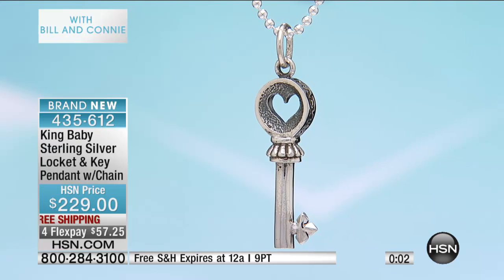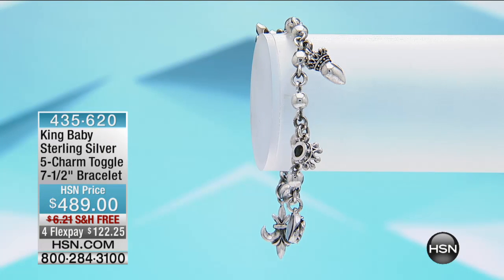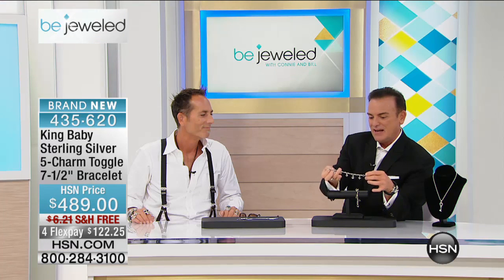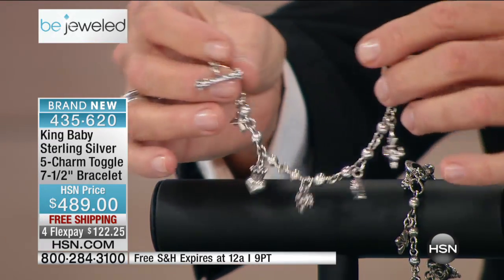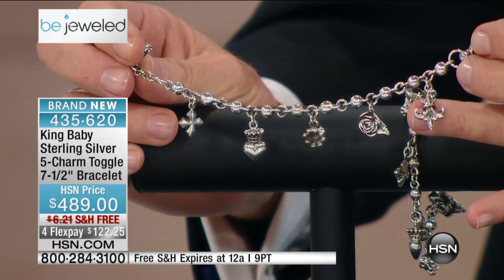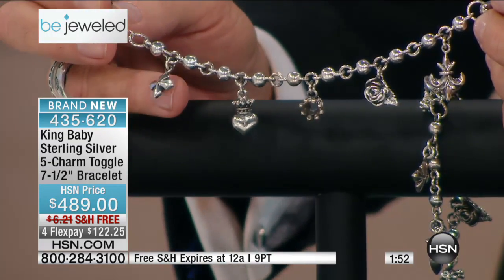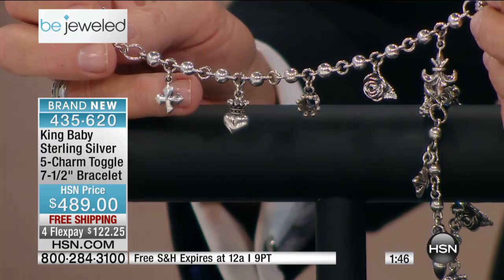I am wearing a bracelet and a couple of rings that are available on hsn.com. But right now, we're going to move on to another gorgeous King Baby piece — it is a charm bracelet. Unlike anything you've seen before, measuring seven and a half inches in length, there are iconic charms on this piece. When you purchase this, you're not going to want to add another charm because it's already fully made. This is a solid sterling silver charm bracelet. That's right. And even the round ball beads are solid. This charm bracelet has all of the icons that run throughout the King Baby collection.